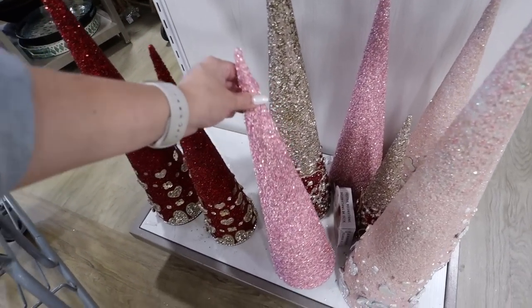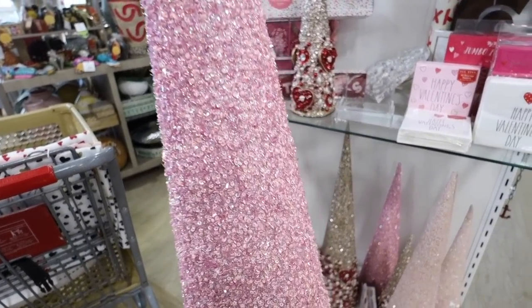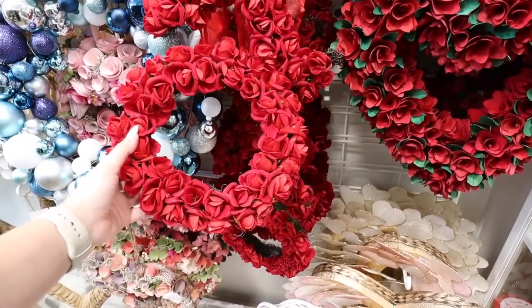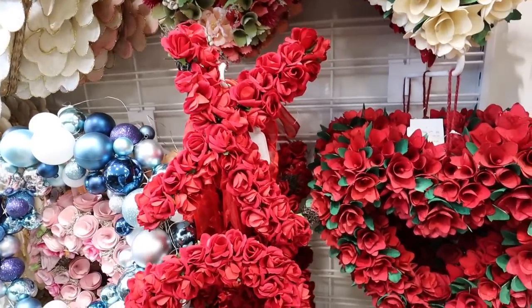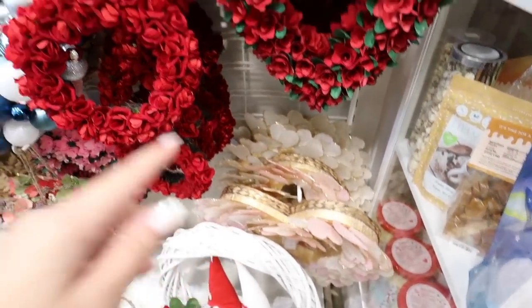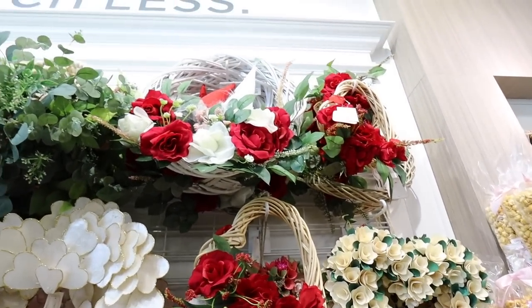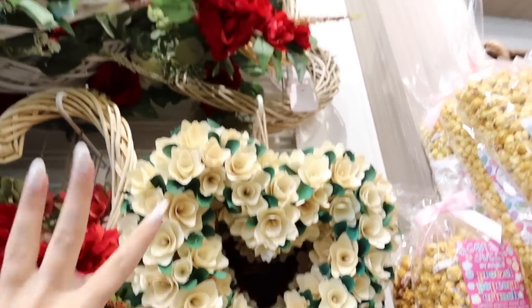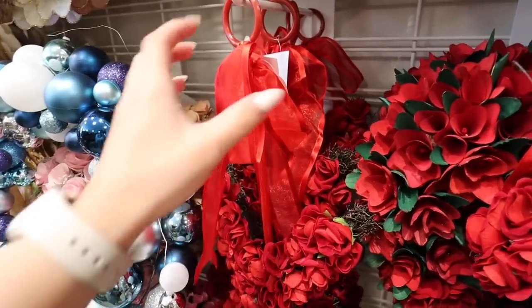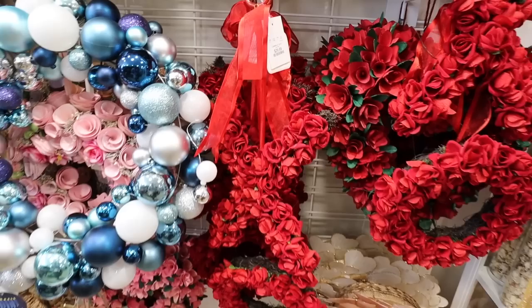Here are more of those Valentine's Day trees — this one makes my shiny object syndrome explode, it's so sparkly and I love the bubblegum pink color. They have this hanging XO for $30 with a really pretty red ribbon. There are so many different wreath options — look at all of these on this wall. I love this heart one, you can see the ribbon better here — it hangs and dangles down from a red ribbon, so very romantic.